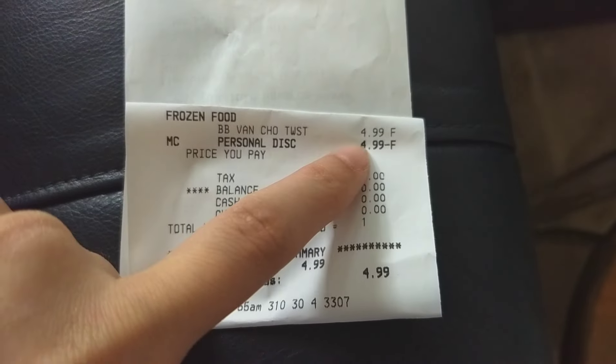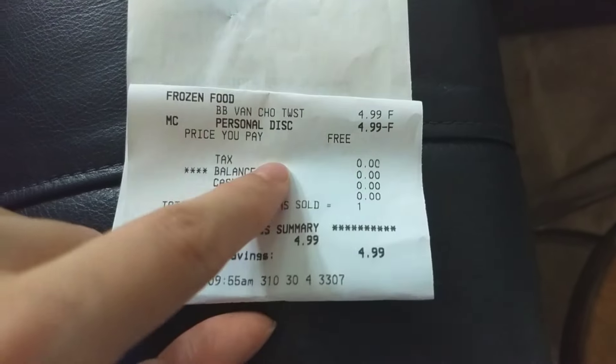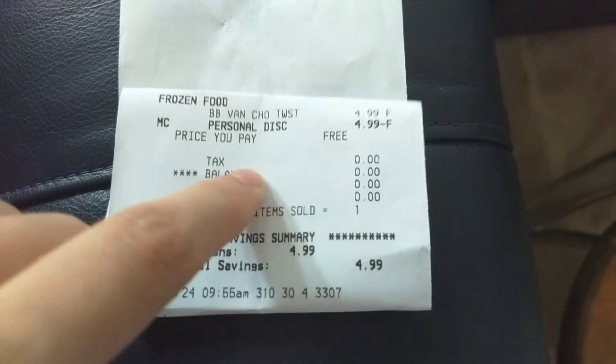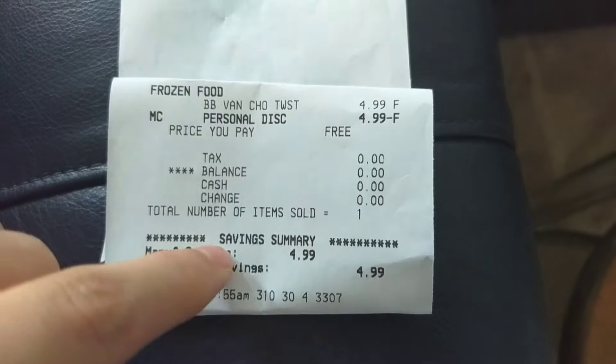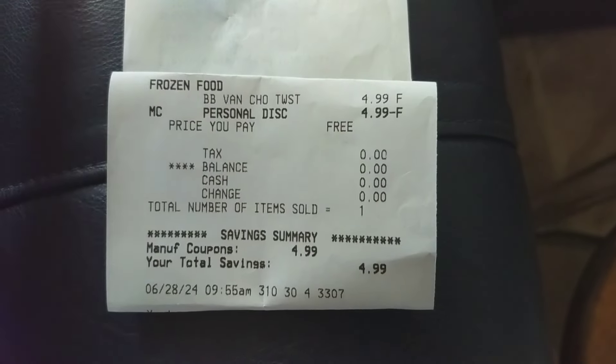Here is the receipt — it was $4.99 and the coupon did take off $4.99, so it was free. I had to do this at a regular register because at self-checkout it wasn't allowing me to complete the transaction due to a zero balance, so you have to do it at the register.